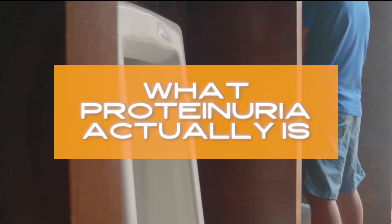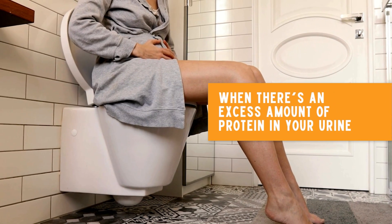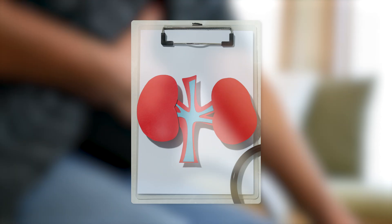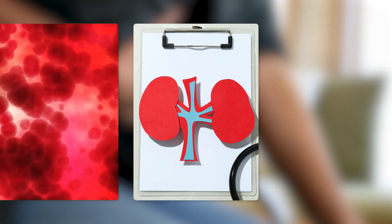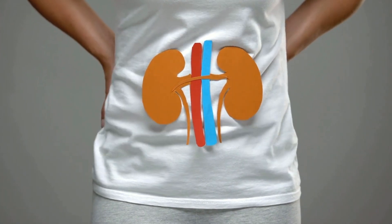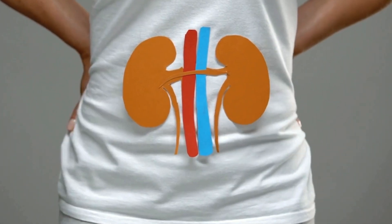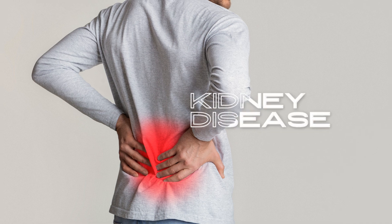First off, let's break down what proteinuria actually is. Proteinuria, also known as albuminuria, is when there's an excess amount of protein in your urine. Normally, your kidneys filter waste from your blood while keeping essential nutrients like protein. But when your kidneys are damaged, they can let too much protein slip through into your urine. This can be an early sign of kidney disease.